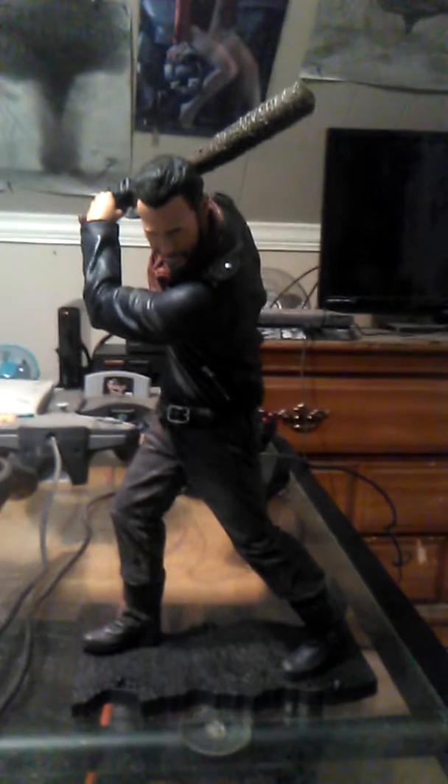It's a pretty nice collectible. If you are a huge fan of The Walking Dead, this is what you would have in your collection. It's real nice.